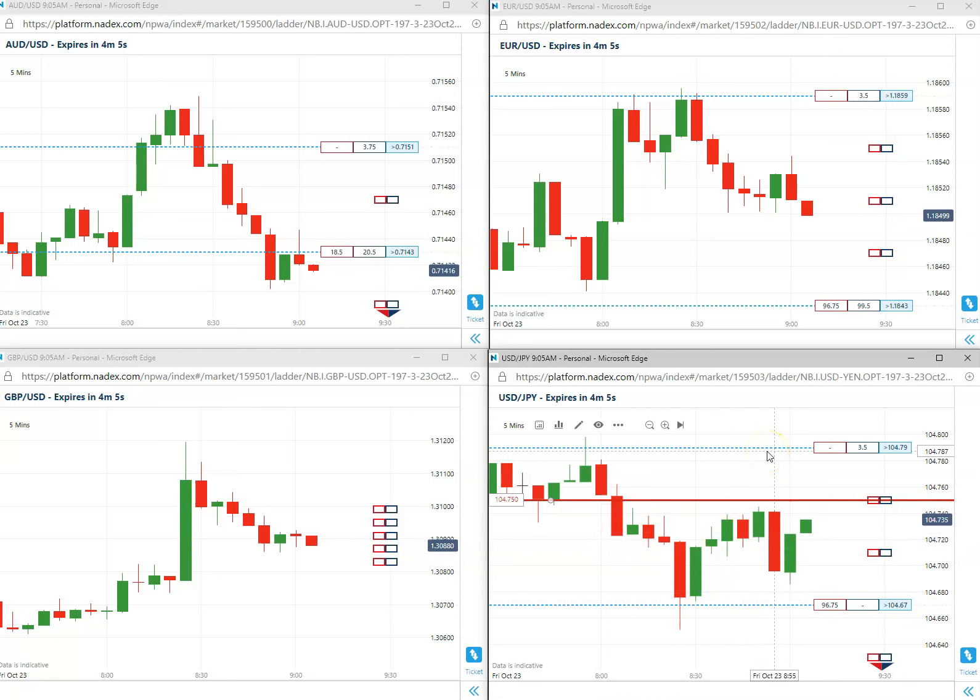October 23rd, 2020. All these first trades, by the way, are in our live chat room, so everything you see here you can watch as well in the live chat room. All right, we are short the 104.75.